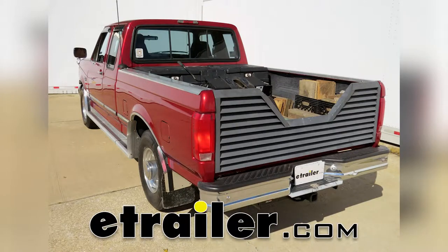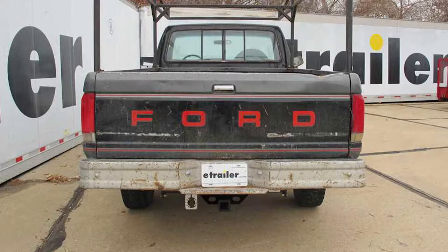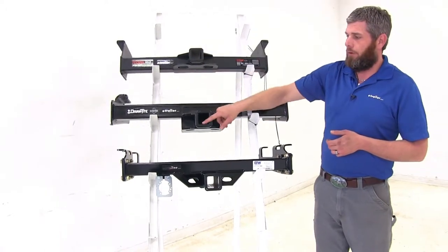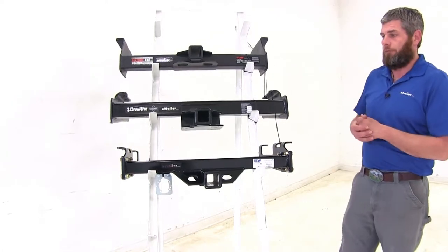Today we're going to be taking a look at the best heavy-duty hitches available for the 1992 Ford F-150, 250, and 350. All of our hitches are rated for class 5 use, and they're all going to offer the 2-inch by 2-inch receiver tube openings, so there's no need for an adapter.